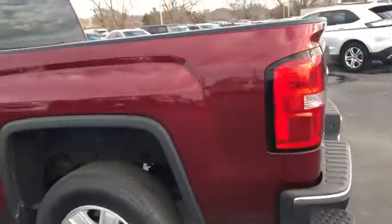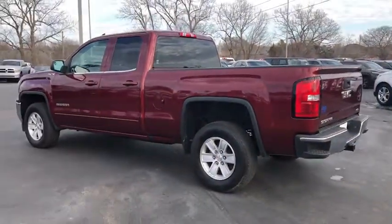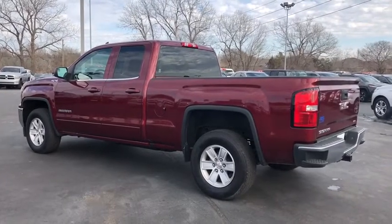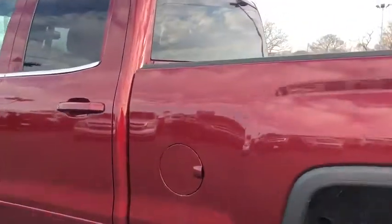This vehicle has less than 40,000 miles. Here are some of this vehicle's great options: backup camera, anti-lock braking system, keyless entry, remote engine start, steering wheel audio controls, stability control, traction control, Bluetooth.